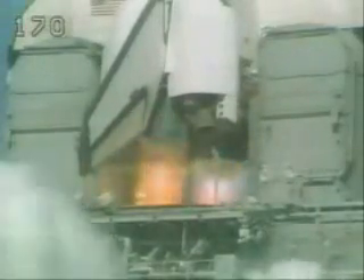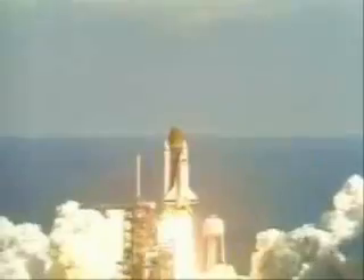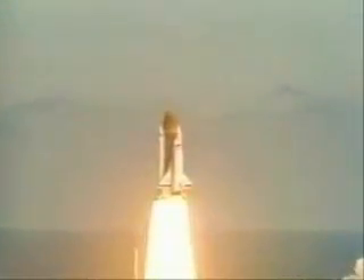We have main engine start. Four, three, two, one, and liftoff. Liftoff of the 26th mission, and it is cleared the tower.